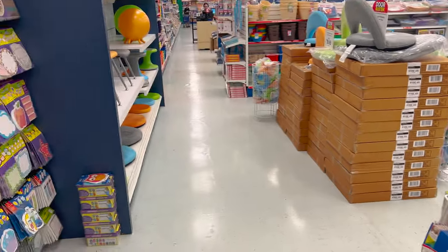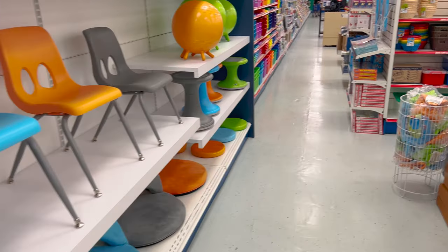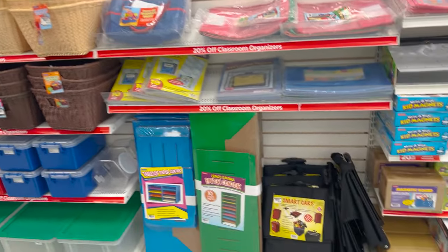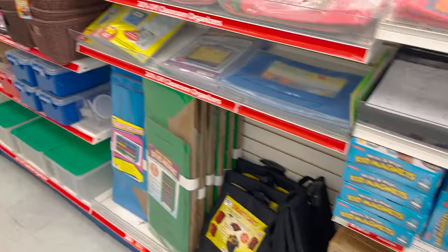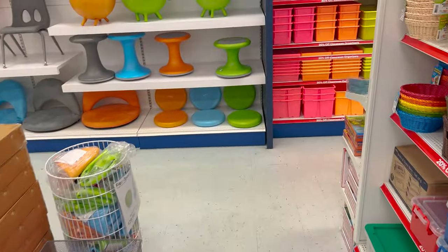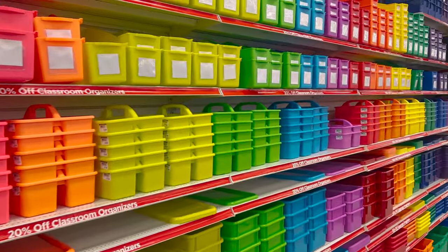Now we're starting on this side. There's the furniture I showed a little bit ago right here. They have bins and storage, and a smart cart. If you're a teacher and you don't have a little cart to carry your stuff, you're missing out — you definitely need to get one. Classroom organizers too.